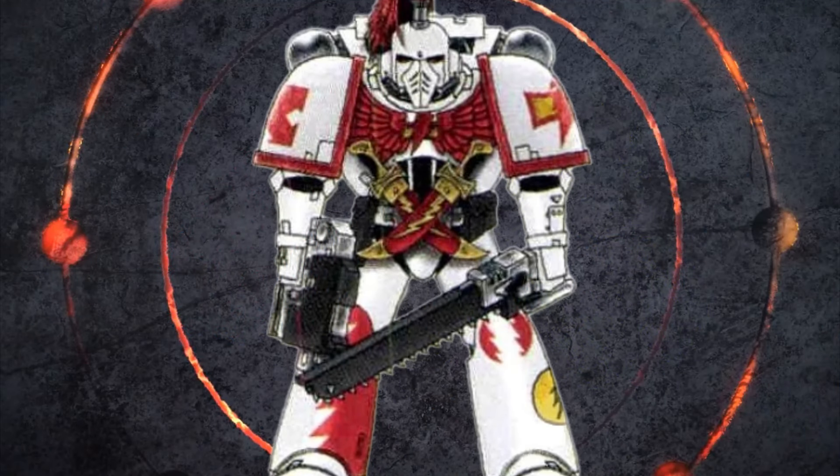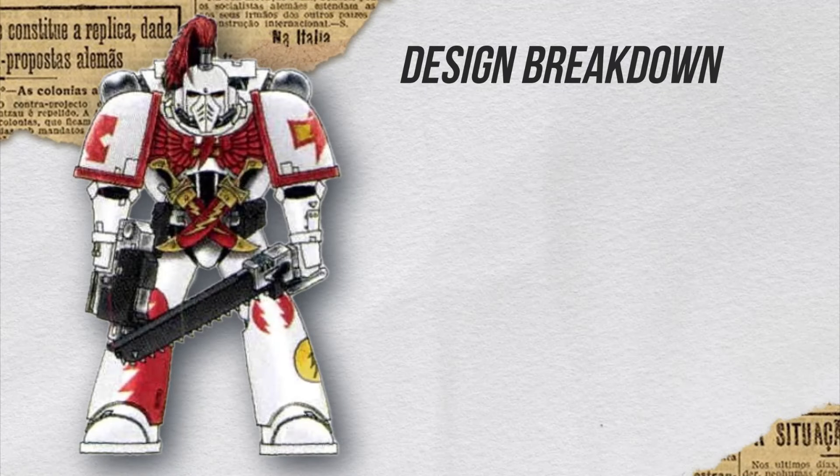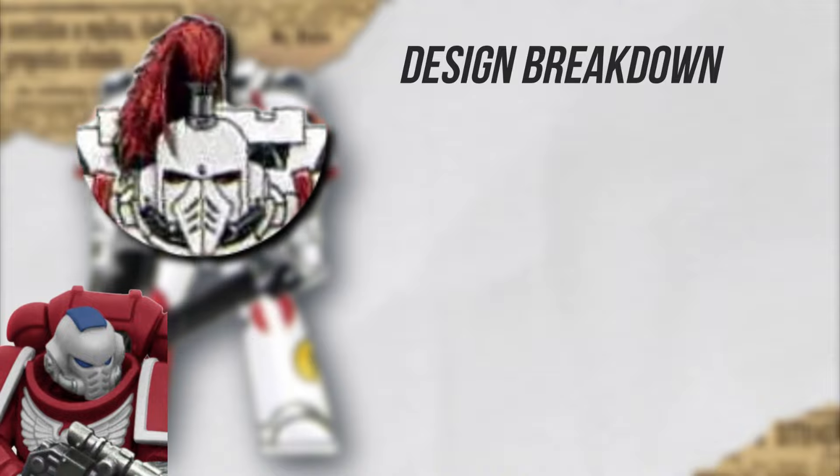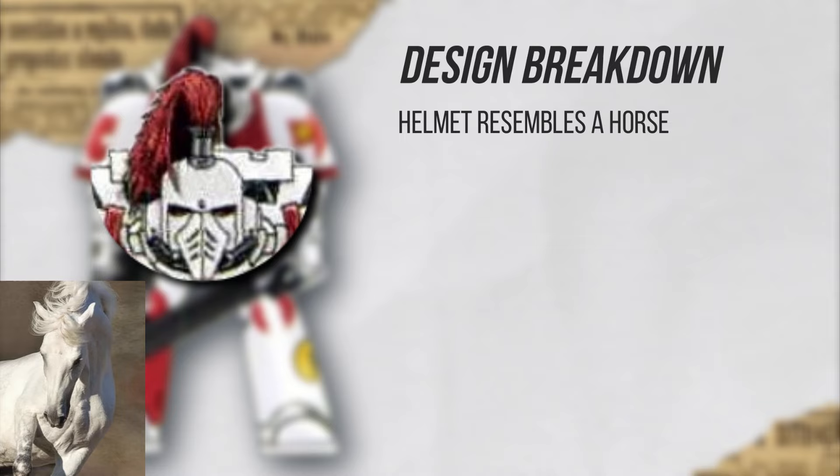This is a classic artwork for the 40k White Scars. The helmet of this armor, even as the updated design, is still unique. Normally as you go with the updates they slowly become less and less characteristic. So I'm very glad to see that with this one, although it looks similar to a Primaris helmet, the mouth guard is in the shape of a narrow muzzle of a horse. Especially when you view it together with the topknot, it looks like the mane of a horse.